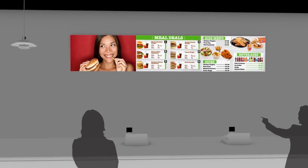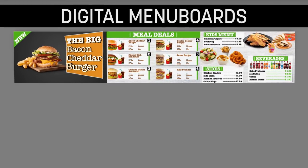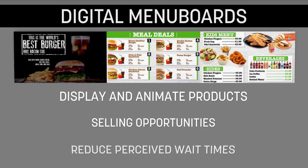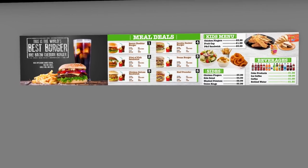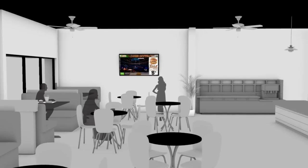Digital menu boards are essential for any restaurant. With animations and graphics of your offerings, you'll win your customers' attention, drive sales, and reduce perceived wait times for greater satisfaction. An easy-to-use online portal allows you to apply quick pricing changes, day-parted scheduling, nutritional information, and other content changes with a few simple clicks.